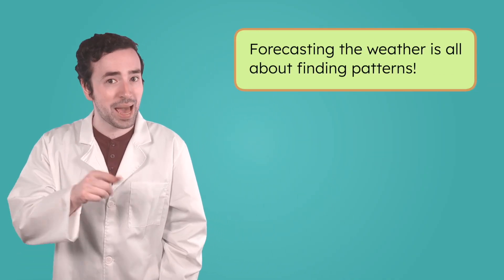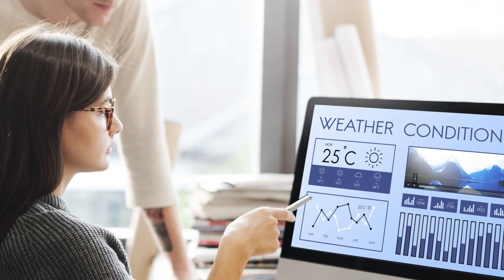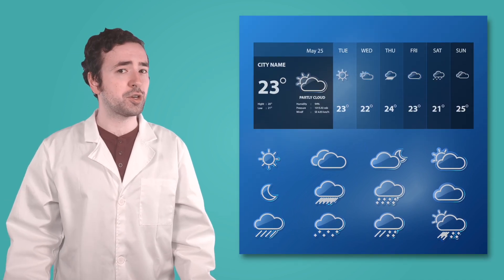But how do meteorologists take all this information and turn it into a forecast? How can we use what's happening now to predict the future? Forecasting the weather is all about finding patterns. Meteorologists combine all the information gathered from weather tools to understand what's happening in the atmosphere right now. Next, they ask: have we seen this kind of weather before? They compare today's conditions to patterns from the past. If the temperature, wind, and clouds match what usually happens before a thunderstorm, they can predict that another storm is probably on the way. But there's a lot of data — way too much for one person to keep track of — so meteorologists use powerful computers to help. These computers run weather models, which are programs that take what's happening now and compare it to weather information from the past. Based on how the weather has behaved before, the models show what's most likely to happen next. It's kind of like solving a giant weather puzzle — each tool gives a piece of the picture, and the models help put those pieces together. The final picture? That's your weather forecast.